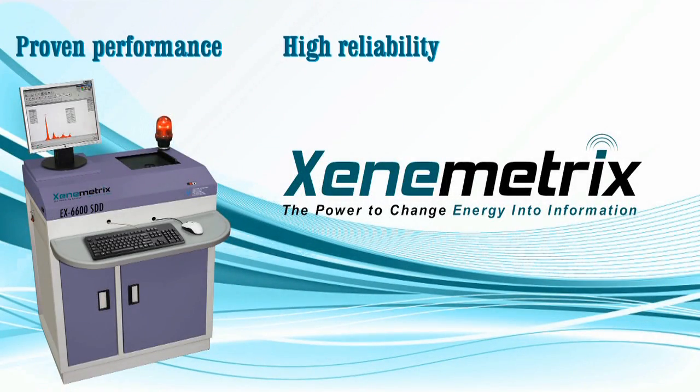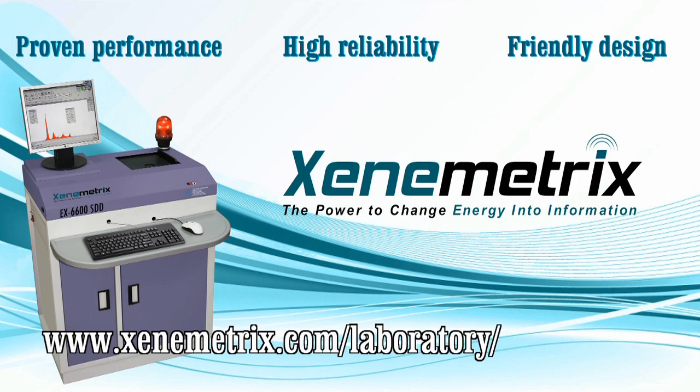With proven performance, high reliability, and friendly design, the EX6600 has redefined the concept of X-ray fluorescence and has created a large global community of satisfied users. For more information about the vast range of applications addressed by the EX6600, please visit www.xenometrics.com.